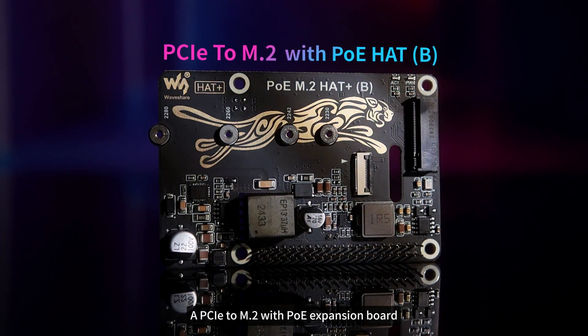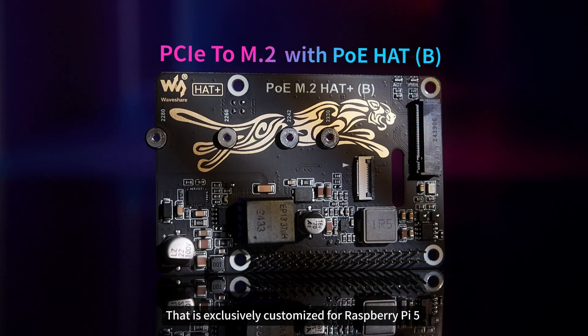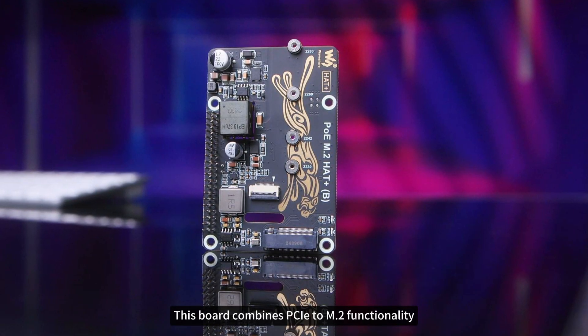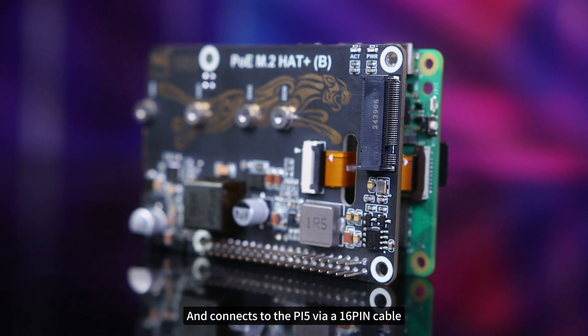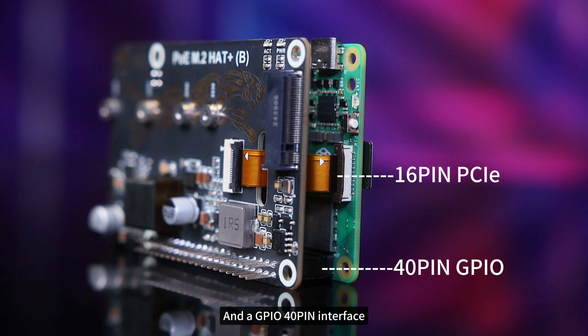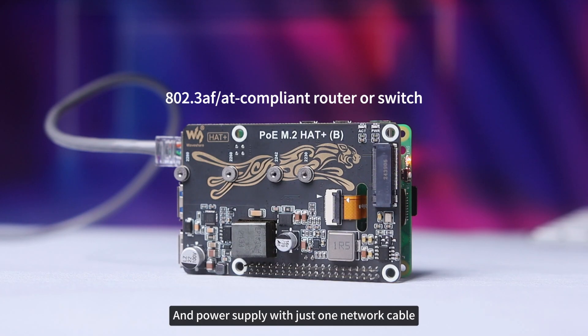This time we would like to introduce you a PCIe to M.2 with PoE expansion board that is exclusively customized for Raspberry Pi 5. This board combines PCIe to M.2 functionality with PoE power delivery. It supports PoE power over Ethernet and connects to the Pi 5 via a 16-pin cable and a GPIO 40-pin interface, making it easy for the Pi 5 to connect to the network and power supply with just one network cable.